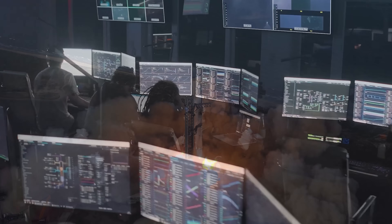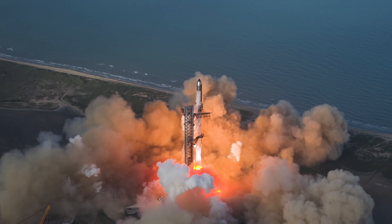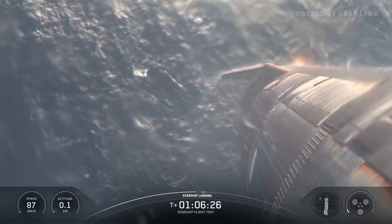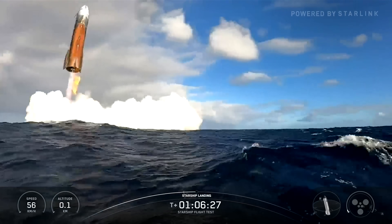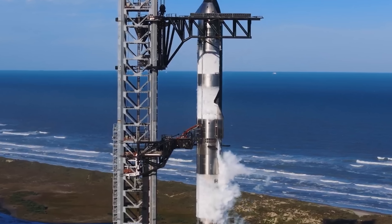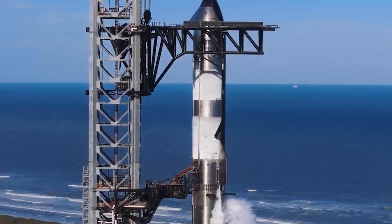Many might not realize this, but Flight 10 was one of those rare occasions where we got to witness Starship touching down gently on the ocean — a truly thrilling and exciting moment. Clearly, this is also a major achievement, proving that ship version 2 is far from being a flawed design.